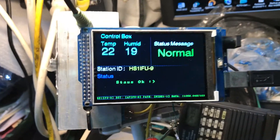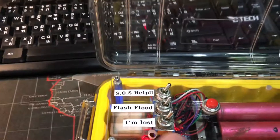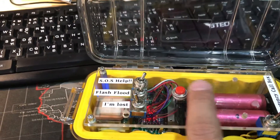In a normal situation the status message shows everything is okay. You can see the callsign here. Now let's do a simulation — let's say 'I'm lost.' If you don't press the button it will set a timer and transmit every minute.